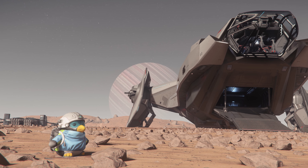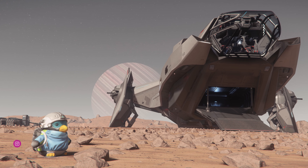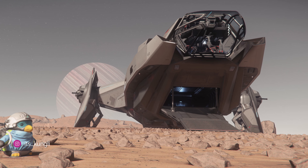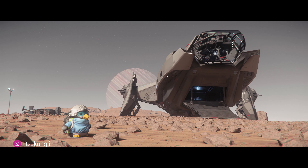Another shot from Kung Lee. I like the sense of location you get with this shot, as well as a sense of scale, with small, medium, large, and really large objects in the frame.